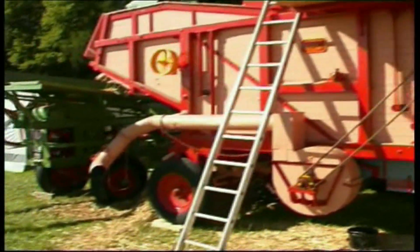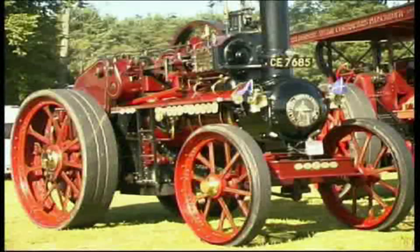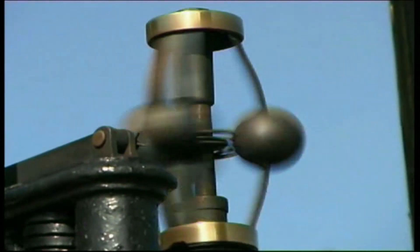The thrash and mill of the past is now reinvented as a tourist attraction at vintage rallies. The steam engine has found a new role in today's collector society and rally visitors.